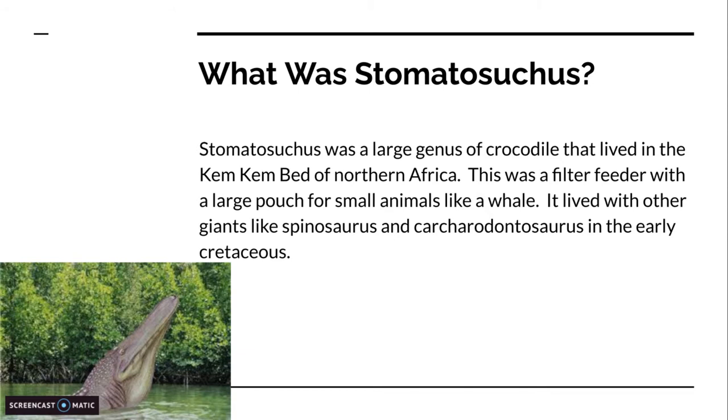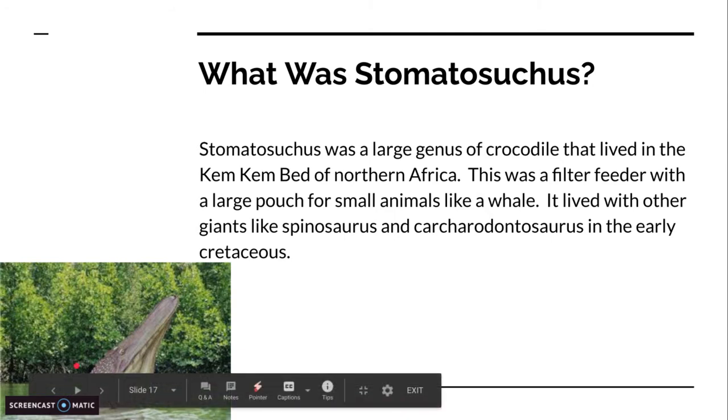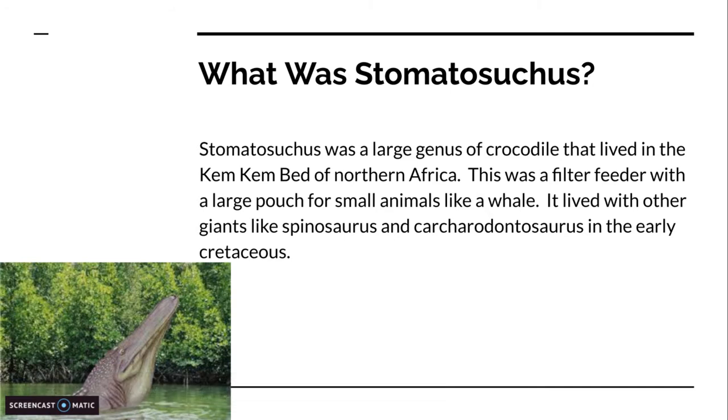Stomatosuchus was a large genus of crocodiles that lived in the Kem Kem Beds of Northern Africa. This was a filter-feeder with a large pouch for small animals, like a whale. You can see on the throat it has a pouch — a throat pouch — and that's used kind of like a pelican's pouch to trap fish once it's filter-feeding or actually catching fish, like a bird.